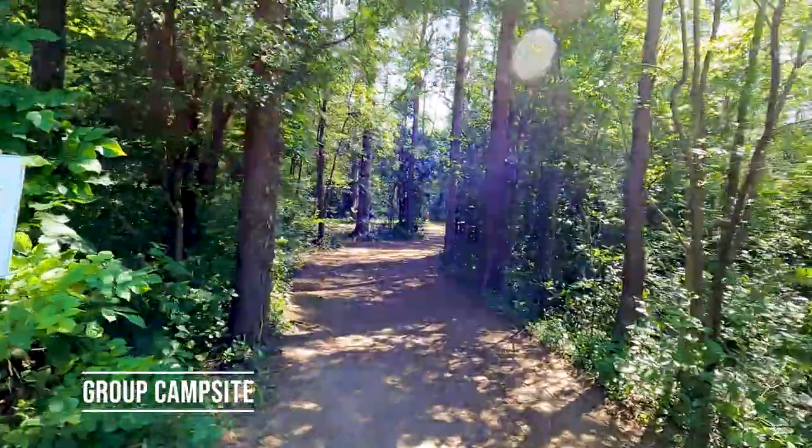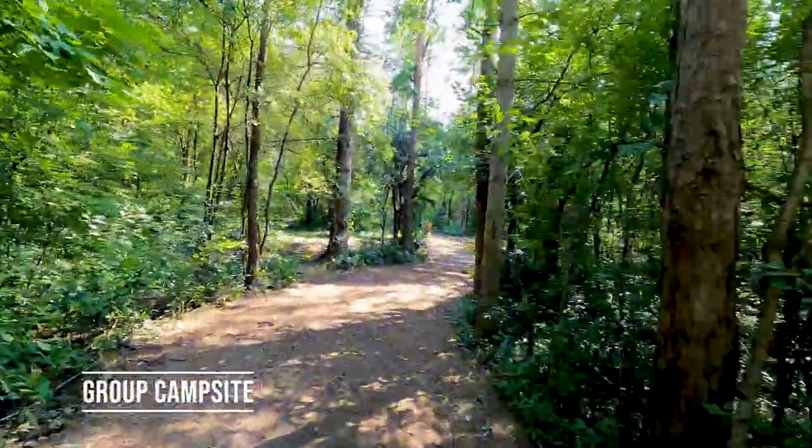So this is a walk-in campsite. Very secluded, very out of the way. A bit of a hike to get here, but it's very nice. There are eight group campsites for organized youth, adult, and family gatherings.